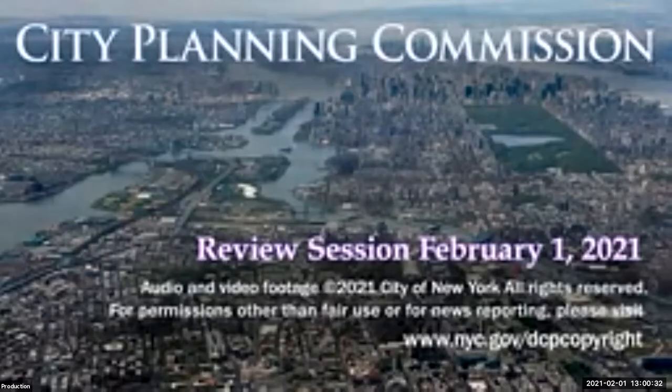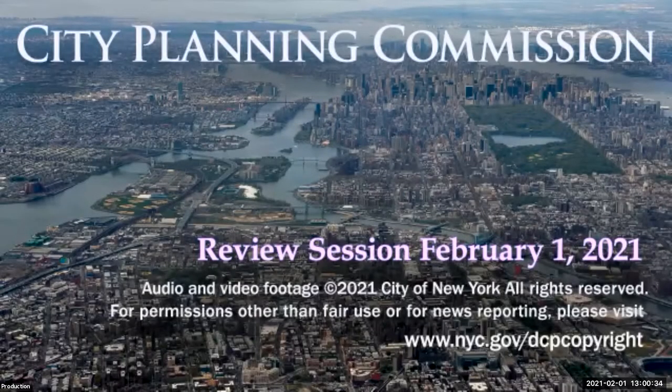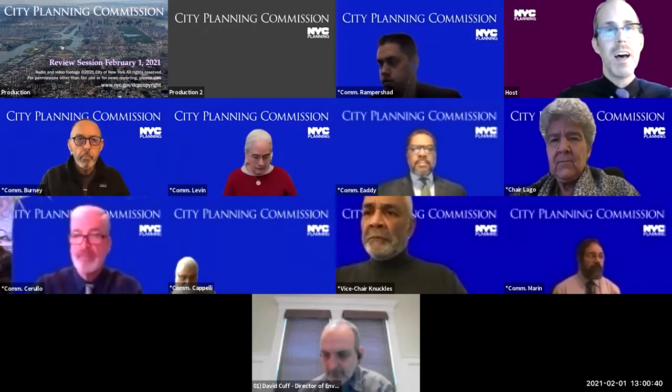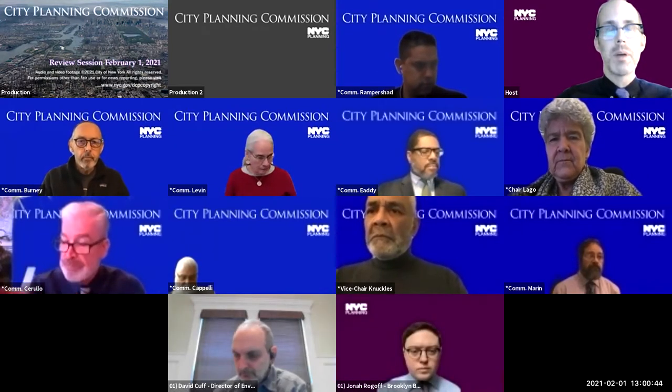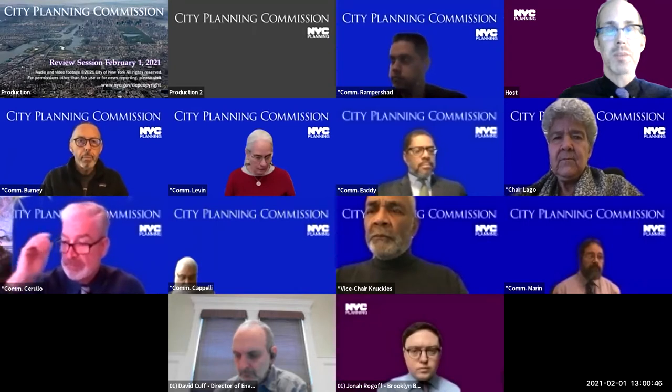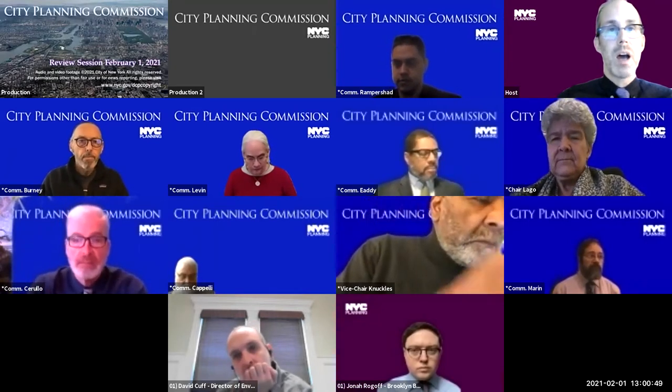Welcome to February and welcome to this afternoon's review session. The stream is live and we're ready to go. This is the City Planning Commission review session on Monday, February 1st, 2021. The time is 1:00 PM and a quorum is present. The first item on our agenda is a certification of a zoning map and zoning text amendments and a special permit in Brooklyn Community District 9.